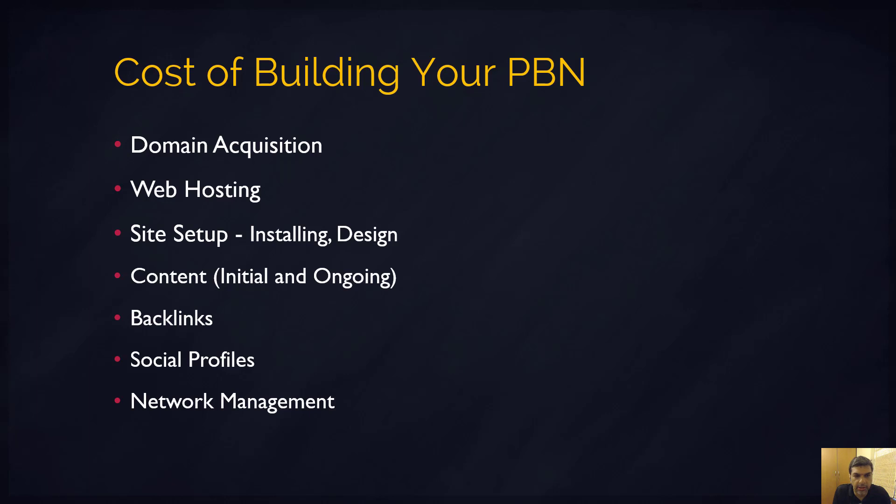Another cost is your site setup — who's going to set it up? If you're outsourcing to a VA, that's an external cost; if you're doing it yourself, that's your internal time cost. I don't recommend purchasing premium themes for $50 on GraphicRiver or ThemeForest for PBNs, since there are plenty of free themes available. Then there's setup time to design and customize the look and feel so it looks real, plus basic free plugins — backup, anti-spam — and setting up analytics.